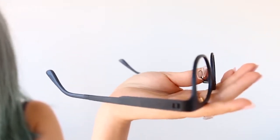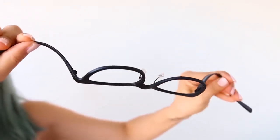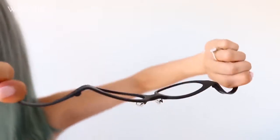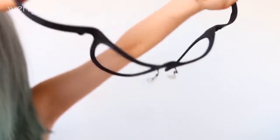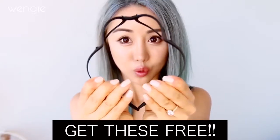Lighter frames are more comfortable. 1001 Optical carries Piovino frames that are incredibly light. You can bend these frames over 180 degrees and even step on them without breaking them. Seriously, the first time I saw this I didn't believe it. These frames are perfect if you're a complete klutz like me. If you want to find out how to get a free pair of these from 1001 Optical, please stay to the end of the video.